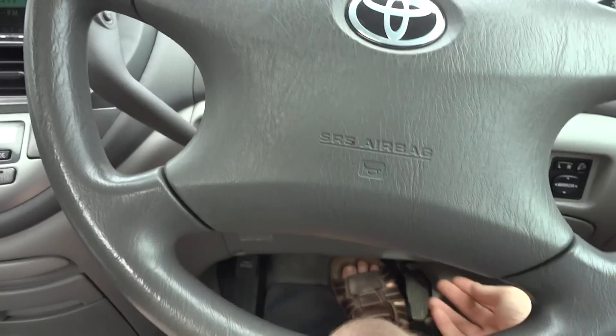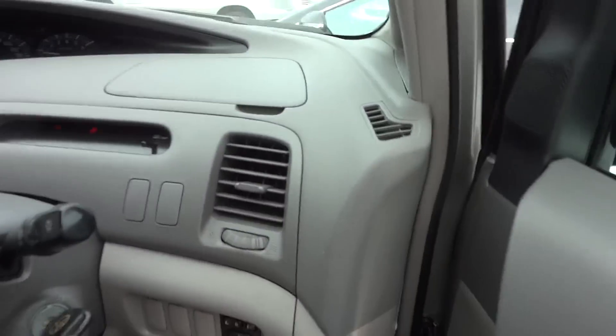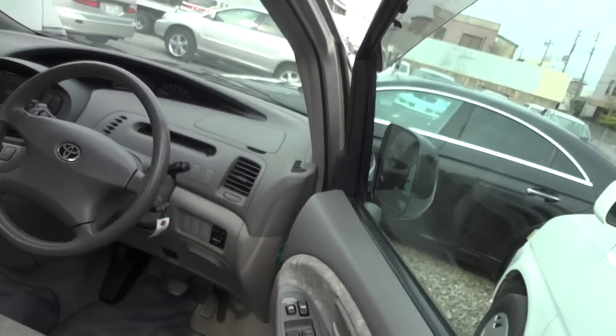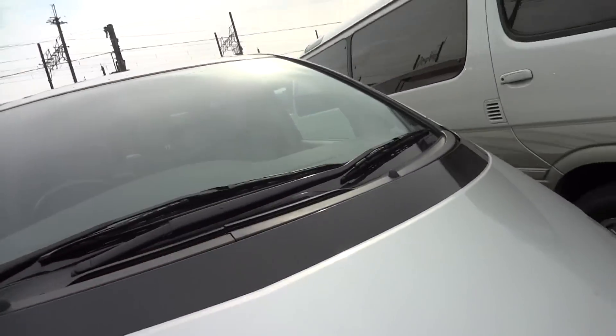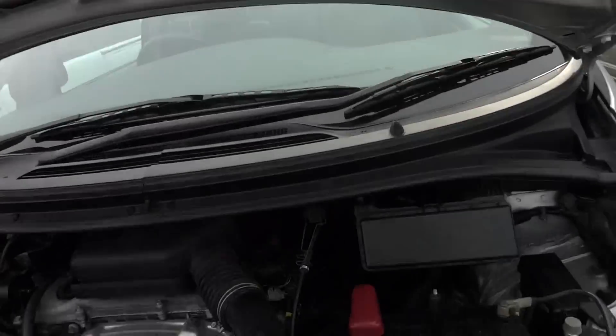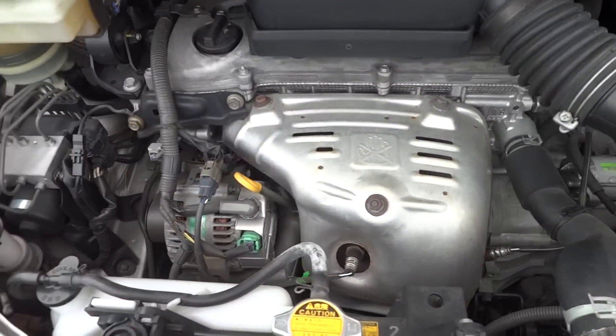Just have a look under the bonnet. As you would, or should. Good. There you go. Very tidy.